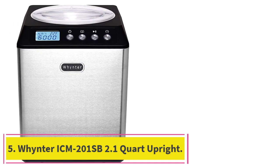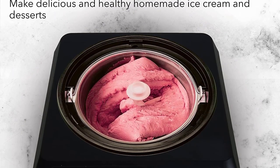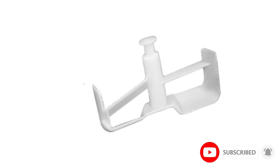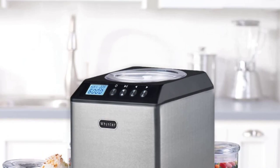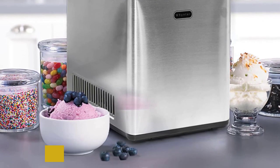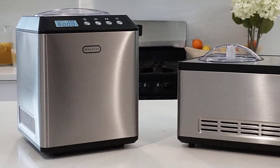Number 5: the Whynter ICM-201SB 2.1 Quart Upright. The Whynter made our single favorite batch of this testing series — objectively the best ice cream our tester had ever eaten. It tasted like the love child of whipped cream and vanilla gelato, quite high praise. Despite this exceptional batch, the Whynter was otherwise disappointing: the paddles stopped moving after we added mix-ins for the rocky road, and we gave up on the berry froyo after an hour and a half of mixing produced nothing thicker than a smoothie. Even the favorite vanilla took an hour to make, though the Whynter doesn't require pre-freezing the canister.